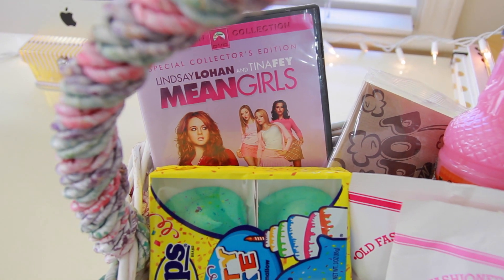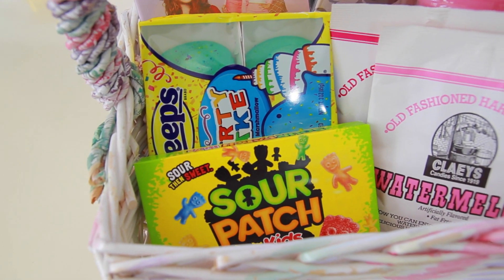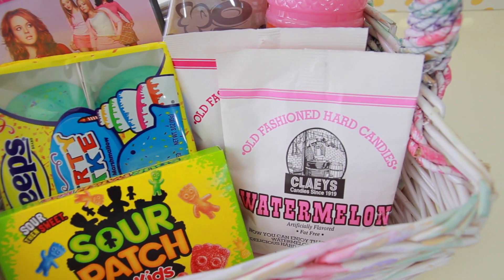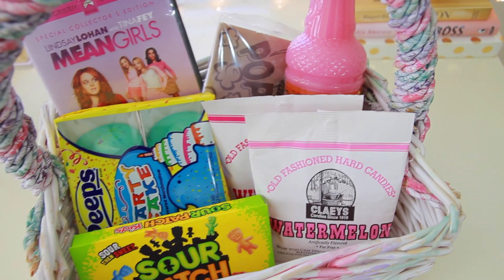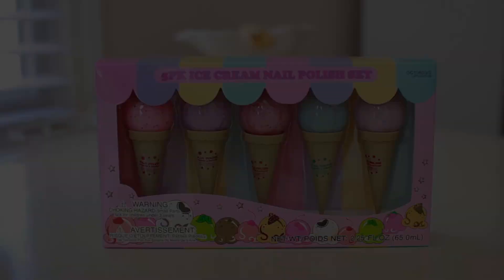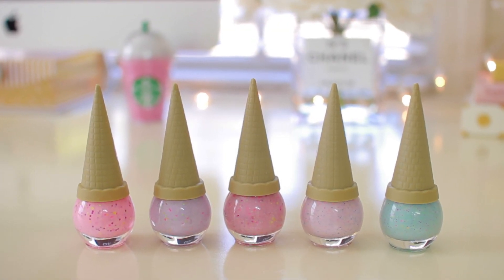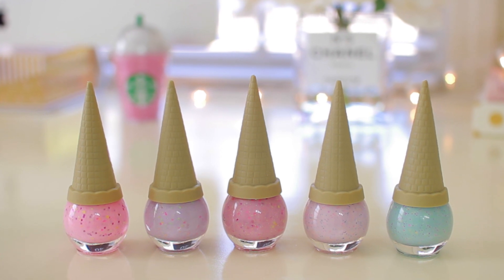That same idea would also be great for a girl — just go ahead and add in their favorite chick flick or whatever movie they like as well as some of their favorite sweet treats. If you don't have the time or the money to make up an Easter basket, another really cute idea is these 5-pack of ice cream nail polishes. I found these at 5 Below and they were only $5. You could either give this to one person or break them up and give them to 5 different people.